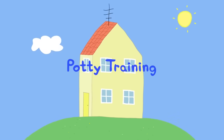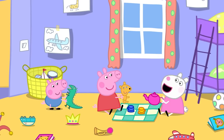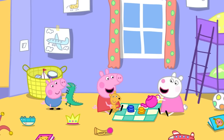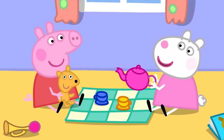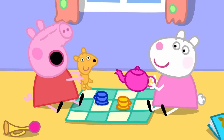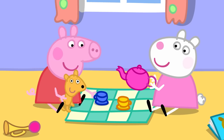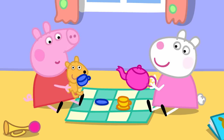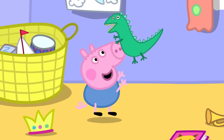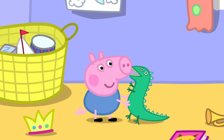Potty training. Susie Sheep has come to play with Peppa and George. Peppa and Susie are having a tea party. Would Teddy like some tea? Yes, please — Teddy loves tea. George is playing with Mr. Dinosaur. George likes playing with Mr. Dinosaur.